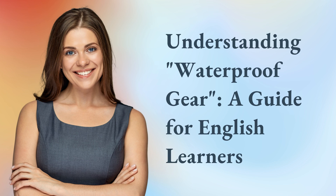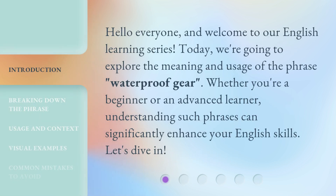Understanding Waterproof Gear: A Guide for English Learners. Hello everyone, and welcome to our English learning series. Today, we're going to explore the meaning and usage of the phrase 'waterproof gear.'